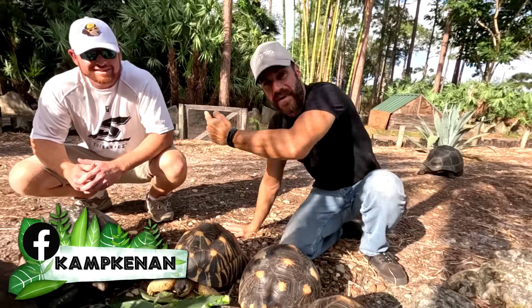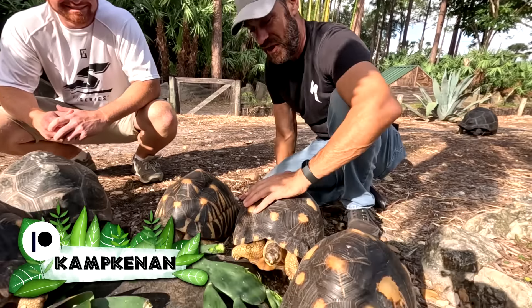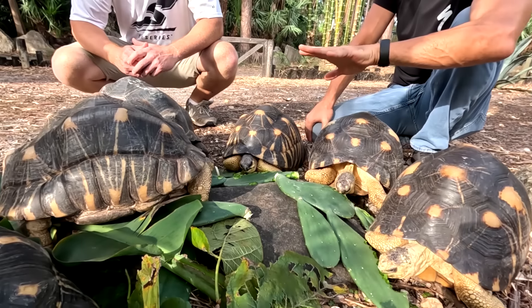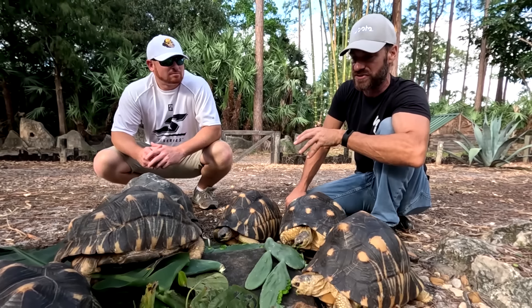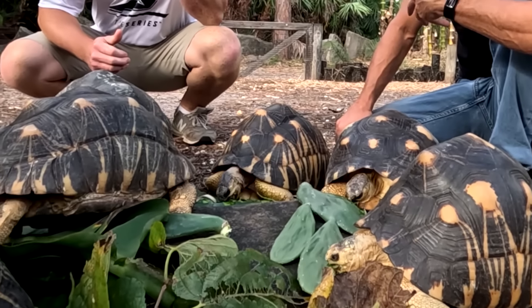We've got my buddy Al Roach in town. You actually said this is a species you'd love to keep eventually. Absolutely. If you're a tortoise keeper, the radiated tortoise is one of the most sought-after species — kind of what I would consider a marquee species.